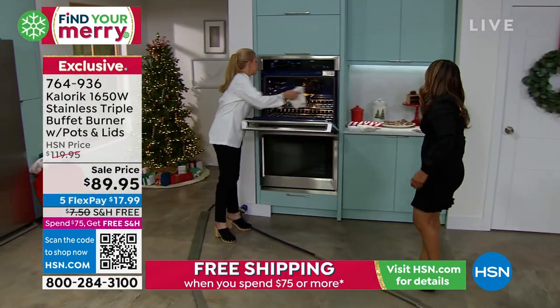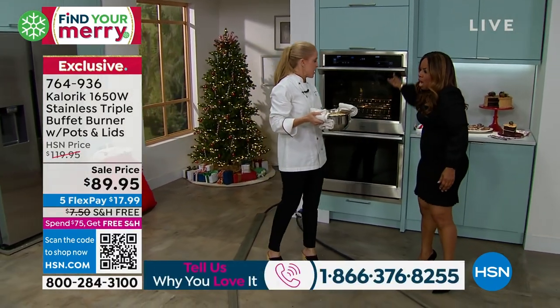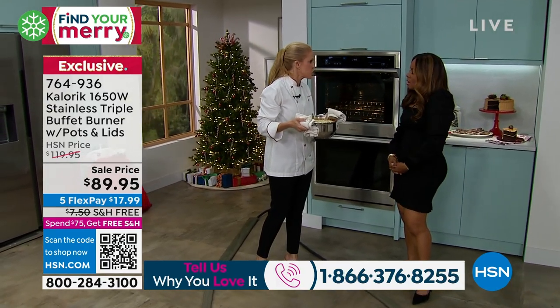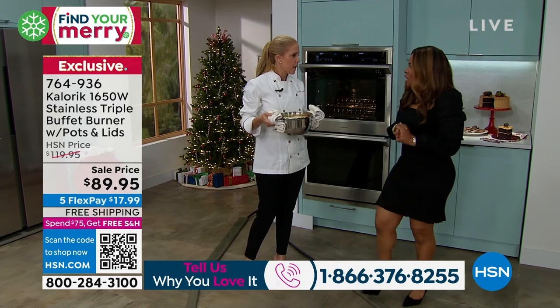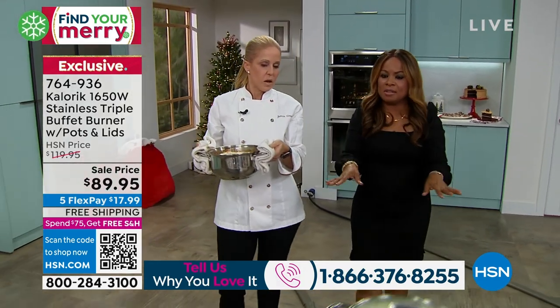I have this beautiful baked — okay, I'm going to close this. I want to know what the last thing you did in your triple burner was. Do you remember? I don't remember, but it's probably something to do with Thanksgiving last year.